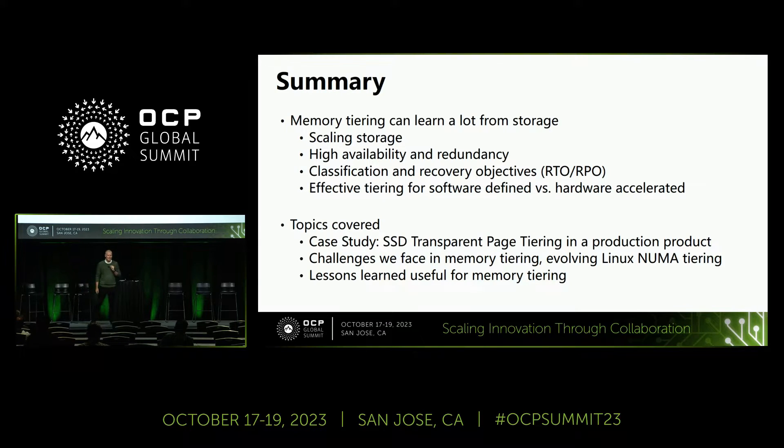You learn a lot from storage. Point being: scaling, high availability, redundancy, classification, RTO, RPO — there's all these kinds of things that are going to start creeping in. For hyperscalers maybe not so much, but certainly for enterprise, which is where I spent a lot of my time. And then, how do we use all this knowledge to create effective tiering for software versus hardware-defined?